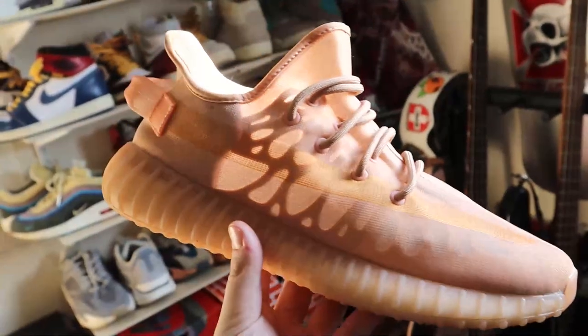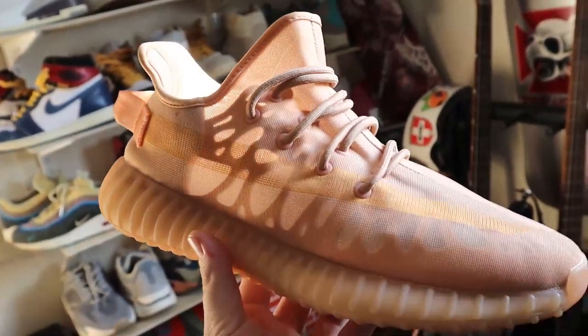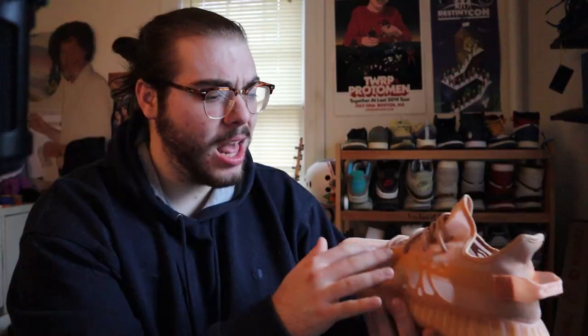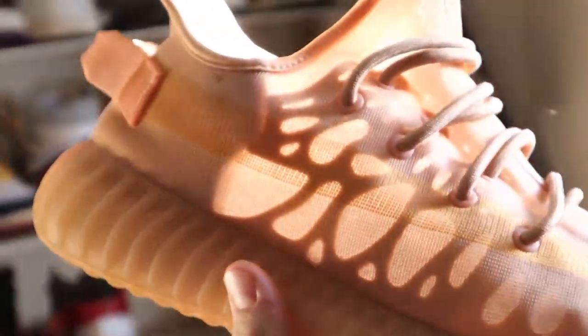Continuing with Adidas, we've got the 350 Mono Clay. These are a slight variation on the 350, being made out of this plasticky kind of mesh material which allows you to see the interior panel of the shoe, giving it this crazy design — maybe like the skeleton of the shoe. You can see through it, and I think it's super sick. There are a couple different colors; I got the clay, this browny-orange colorway, just because I wanted something a little loud. Don't wear these too often, but during the summer they make a reappearance.